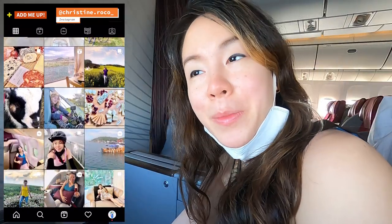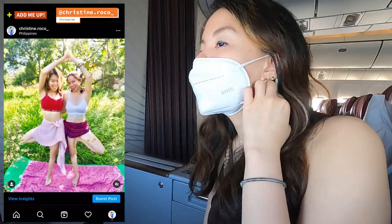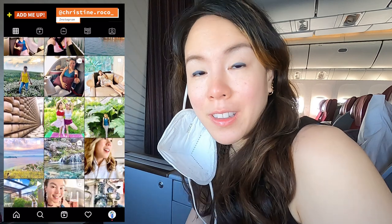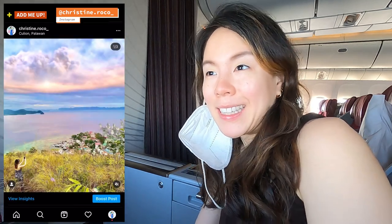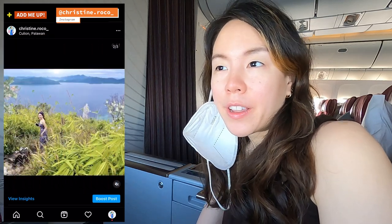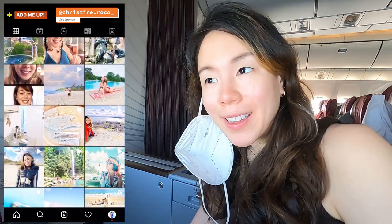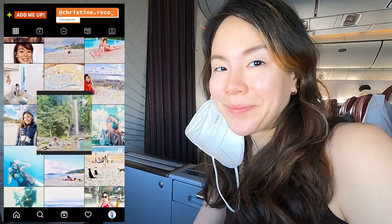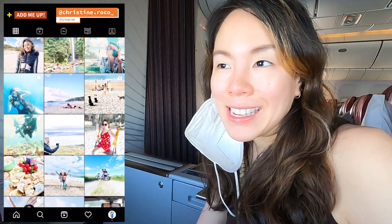According to the announcement we get one hour of free Wi-Fi — let's see if it works. Unfortunately it didn't. I did try but it was very hopeful. I think I flew with Emirates before and got one hour of Wi-Fi, so yeah it didn't work this time. Anyway, go check on Instagram — that's what it looks like.